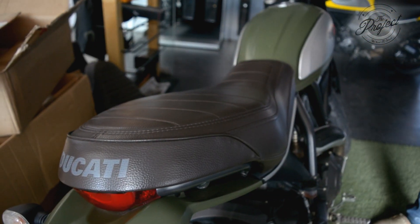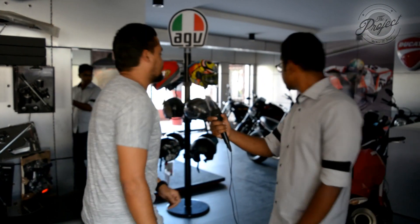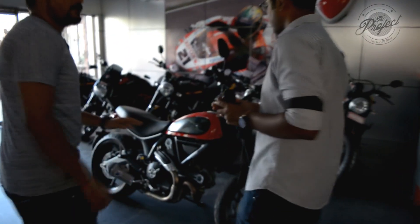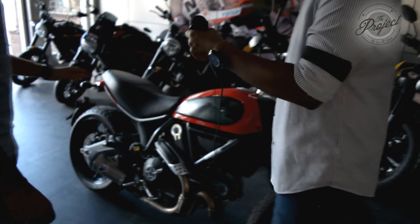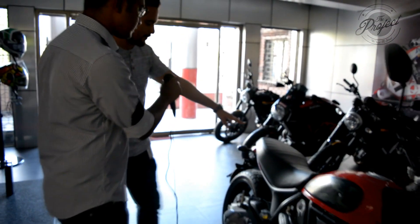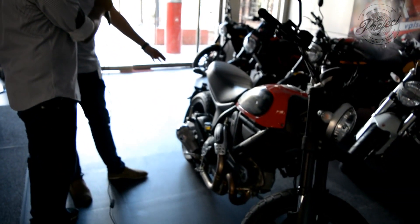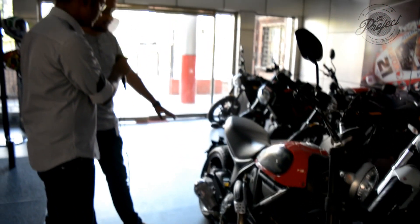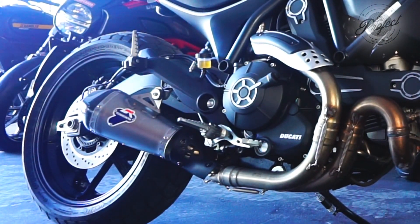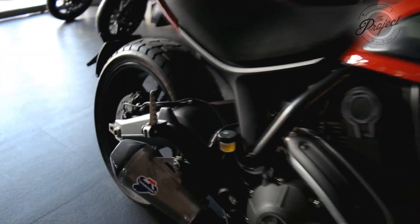The next one I present to you is the Scrambler Icon. It is a very beautiful, lower version featuring an 800cc L-twin desmodromic engine, a teardrop tank with interchangeable side panels, comfortable seat height of 790mm, aluminum alloy spokes, and a 320mm disc with two piston floating caliper.